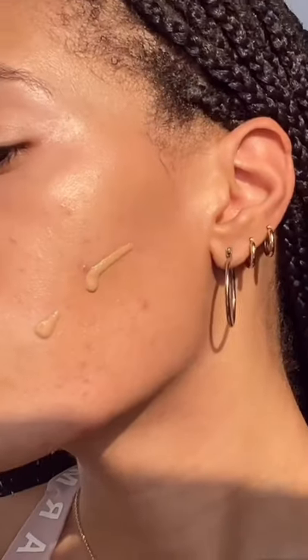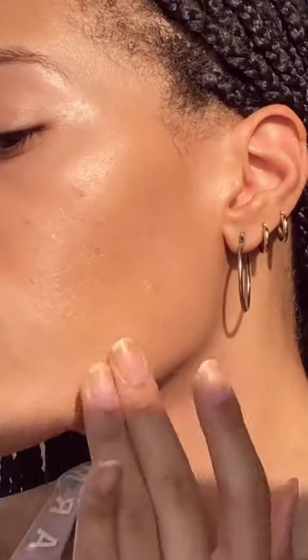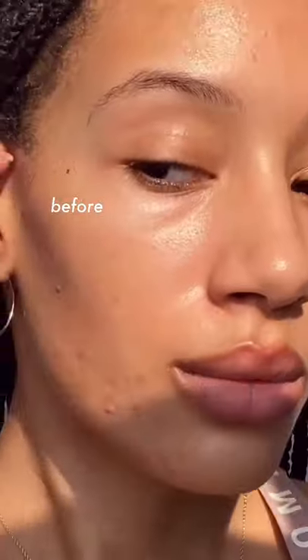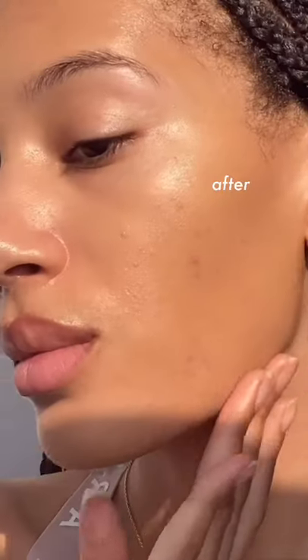And this product never claims to give any kind of coverage. In fact, it says the opposite because it's going to let your freckles show. So tell me how surprised I was upon the second layer, seeing how much coverage all of a sudden I was getting. She's giving you moisture, she's giving you buildability, and she's giving you you, if you know what I mean.